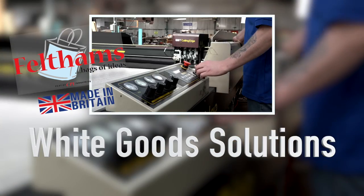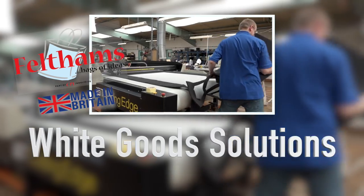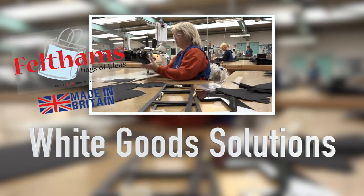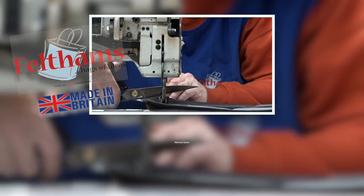Statistics show that around 3% of all white goods sold in the UK are returned after delivery. When all the original packaging is being disposed of, how can you pack the goods again quickly and effectively and return without damaging further?